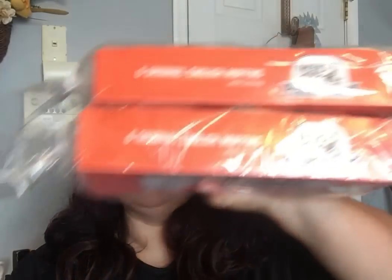I wanted to get some more of their English muffins — we ate them all up. So I did get two packs of their English muffins, and this is by Baker's Choice. If you see them, it's worth your while. Honestly.